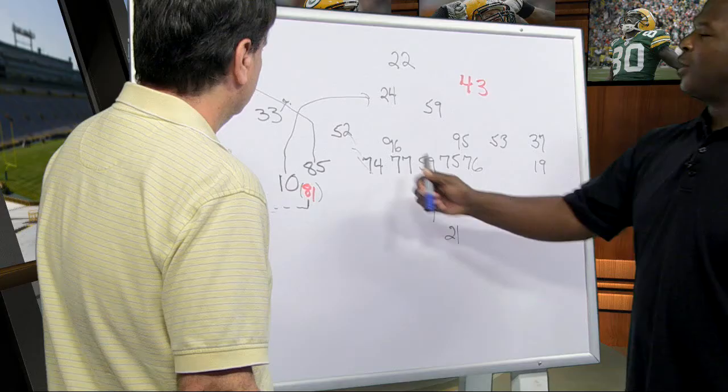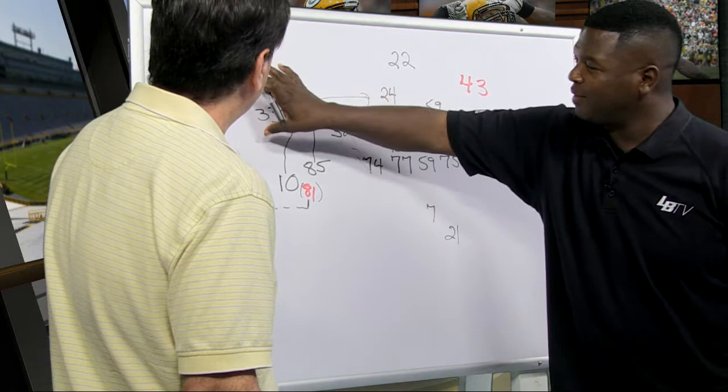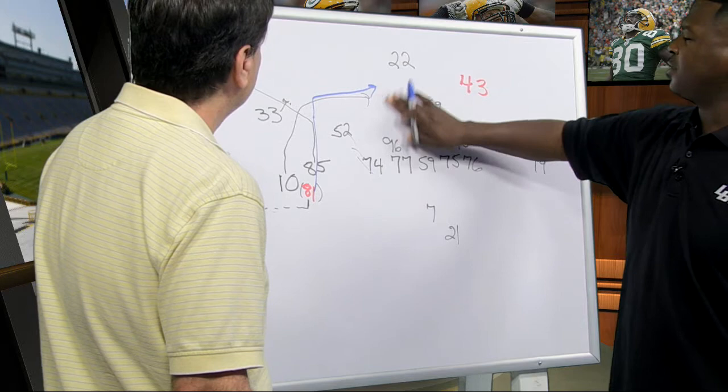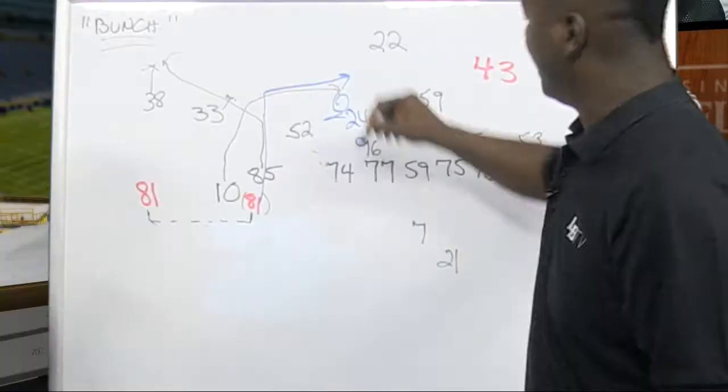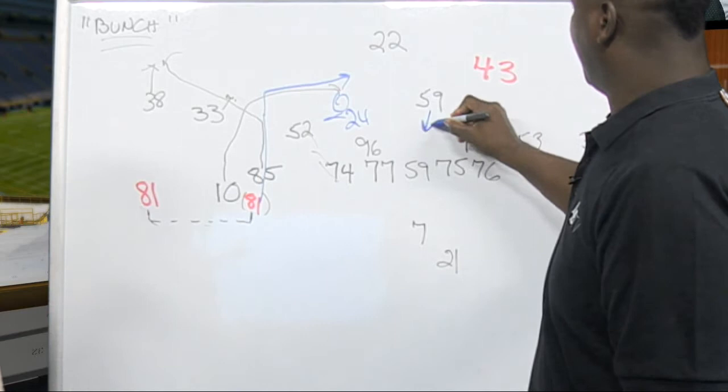It gives them better spacing. Matthews is going to be gone. Vernon Davis was very hot — he took two guys. When Bolden came up, he broke his route right off of 85 and came in here. The problem was 24 came up — he was right there because he took number 10. He was in the right spot. Bush was fine. Brad Jones stepped up to take the back. So now you have a voided area right here, right around 59.